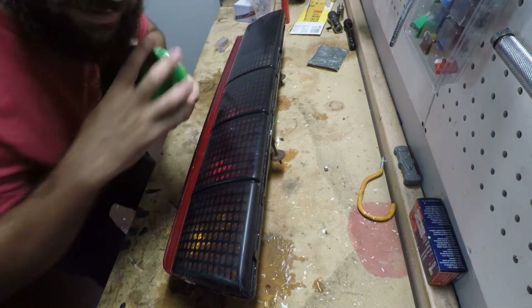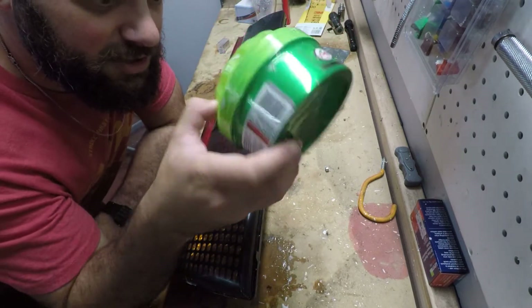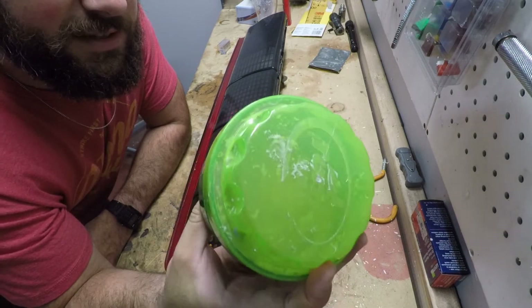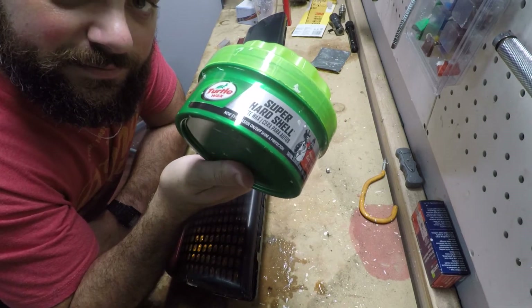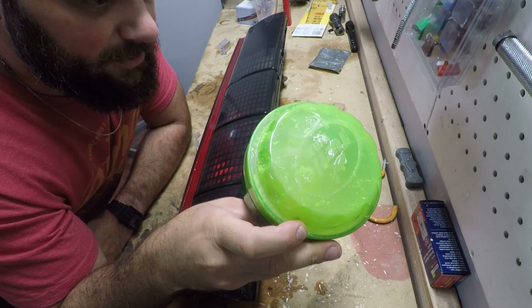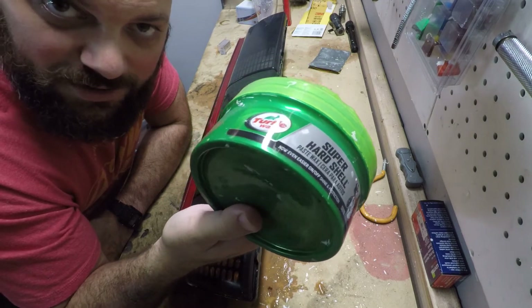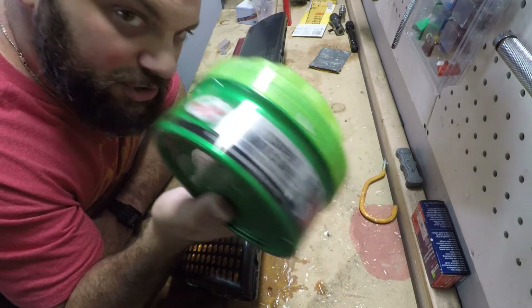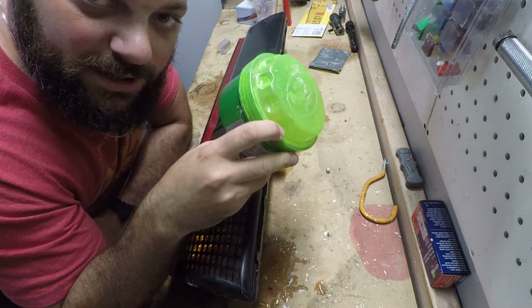My bad — I forgot the final step, and that is to actually wax them. I'm using a basic Turtle Wax; you can use whatever your favorite brand is, I don't think it matters too much. But this is the final step that should give us the shiny glossy finish we're looking for.